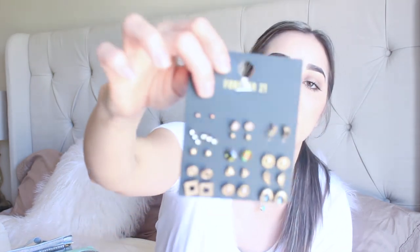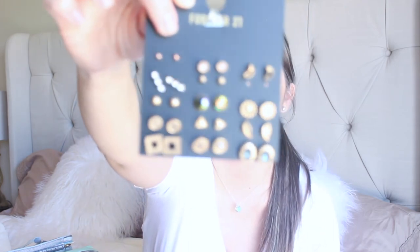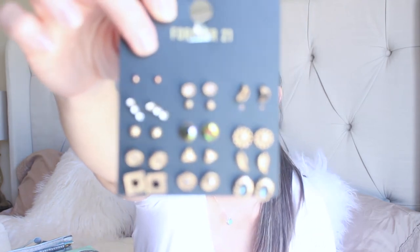I also got these earrings from Forever 21 — they were $7.90 for a set. I'm already wearing one of them. I just got them because it's so cute to change up your earrings. I also got these little makeup sponges from Forever 21 for $1.90 — you never know when you need extra sponges.